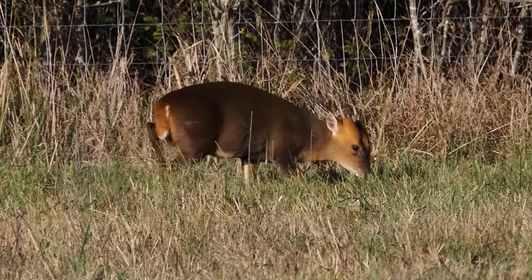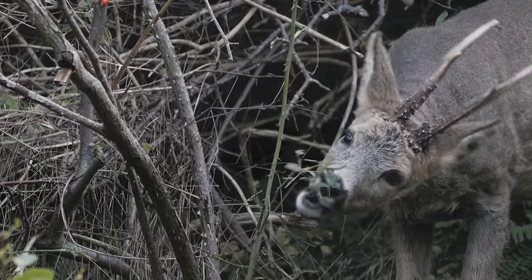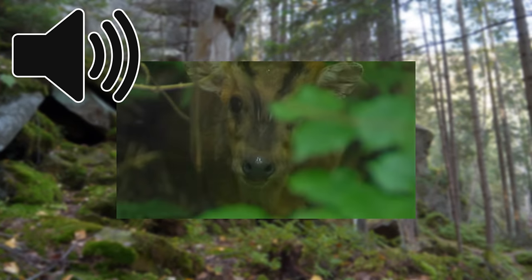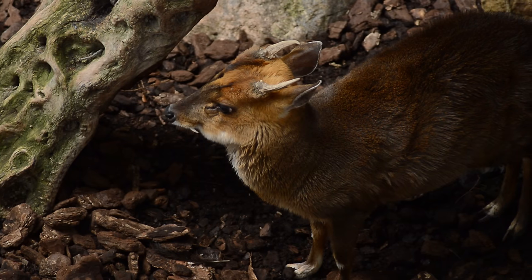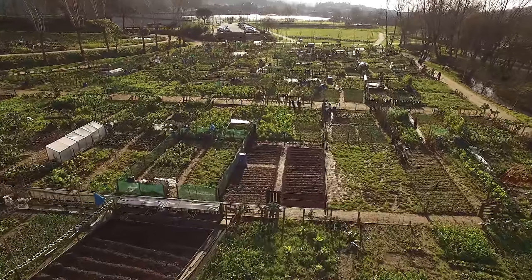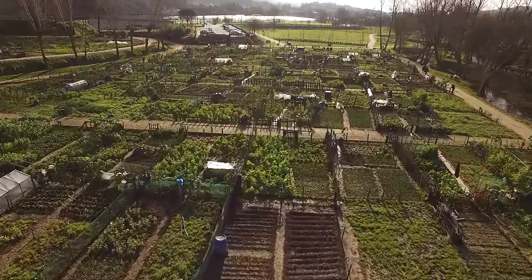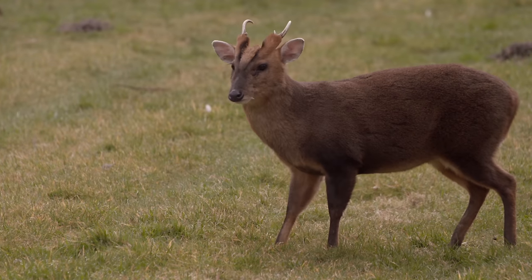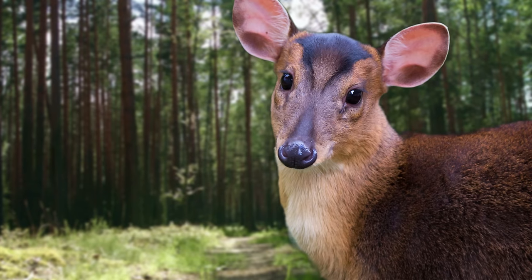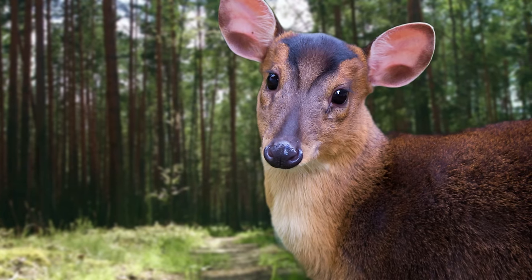As these deer are so small they're very elusive, and like the roe deer they are able to bark. The Muntjac is a mostly solitary species and mainly causes damage by feeding on crops and breaking into allotments. Being so small, they are considered the cutest deer in the UK, and I was personally shocked when I spotted one recently.